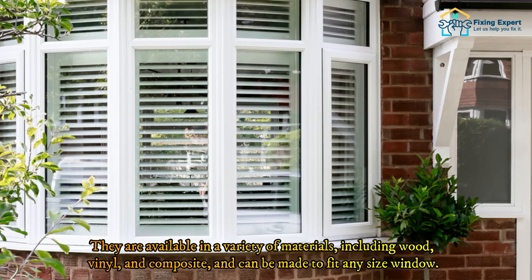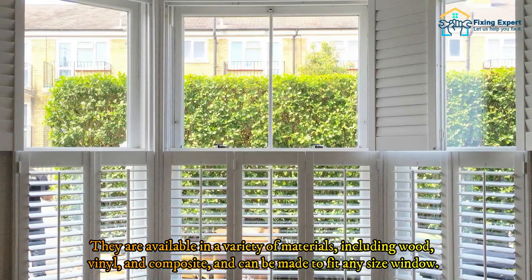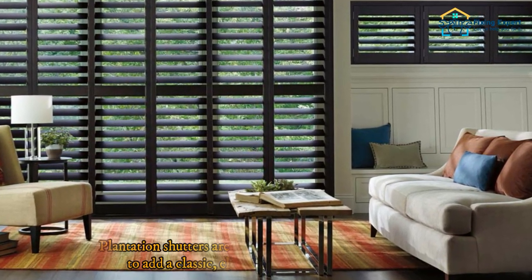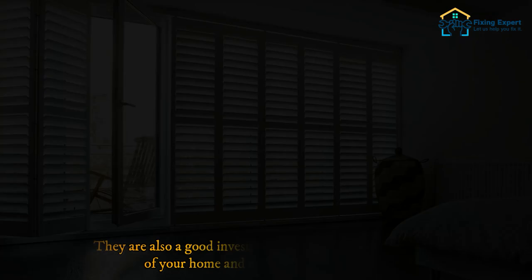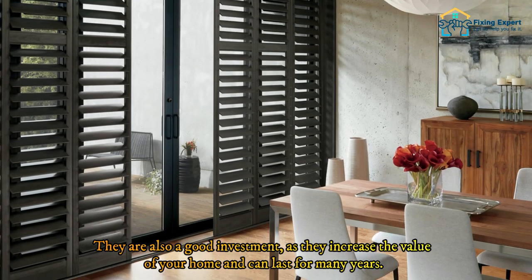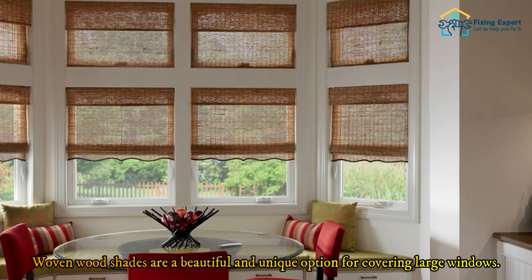Plantation shutters are a stylish and functional option for covering large windows. They are available in a variety of materials including wood, vinyl, and composite, and can be made to fit any size window. They are easy to operate and provide privacy and light control. Plantation shutters add a classic, elegant touch to your windows and are also a good investment, as they increase the value of your home and can last for many years.